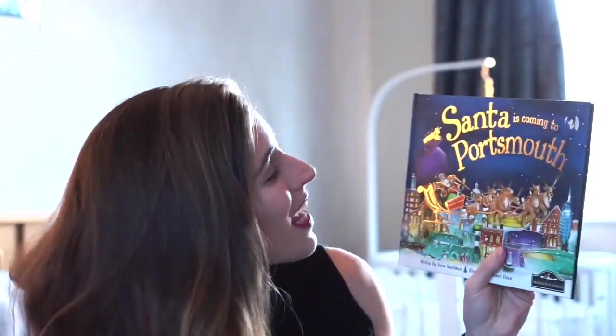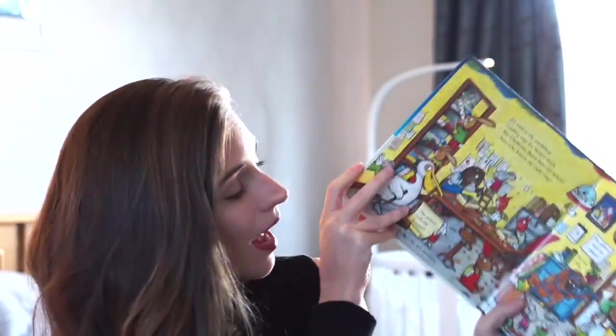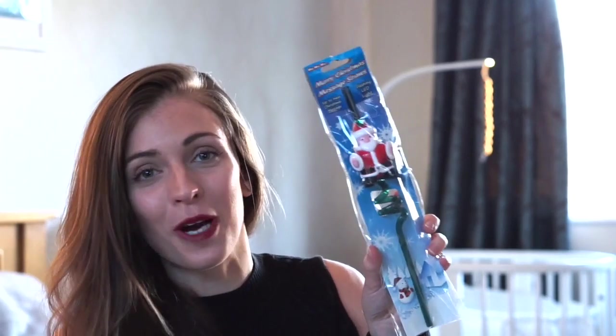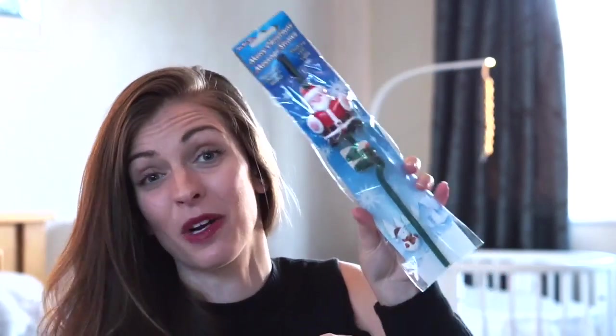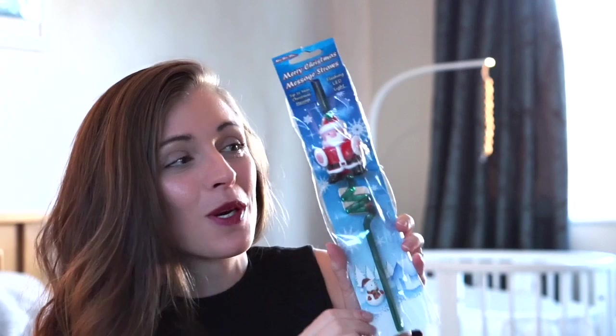So this is Rhys's box. He's got two books: Santa is Coming to Portsmouth, because Rhys is from Portsmouth, and then The Christmas Bear — a lift-the-flap book from the illustrators of The Gruffalo. He also has a Christmassy straw I picked up from Next — it's five pounds. It's got Santa on it with flashing LED lights, and it plays a Christmas message as they sip a drink through it. I thought that could be fun with hot chocolate and any other drinks in the build-up to Christmas.